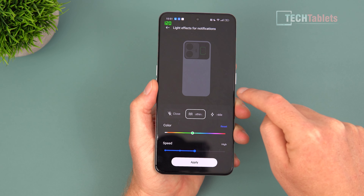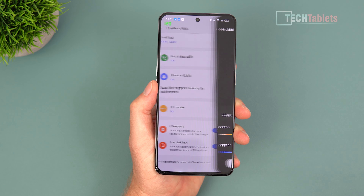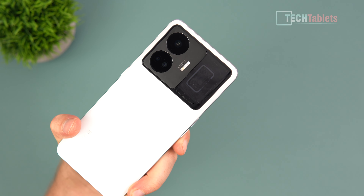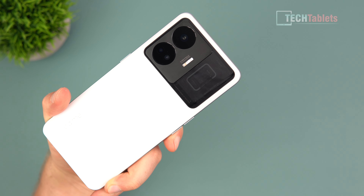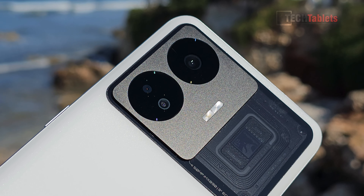The RGB settings are hidden away under wallpapers and style — that's where you'll discover and adjust them. It even has the Snapdragon 8 Plus Gen 1 chip graphic on it — not the actual chip of course, but it's a nice look.